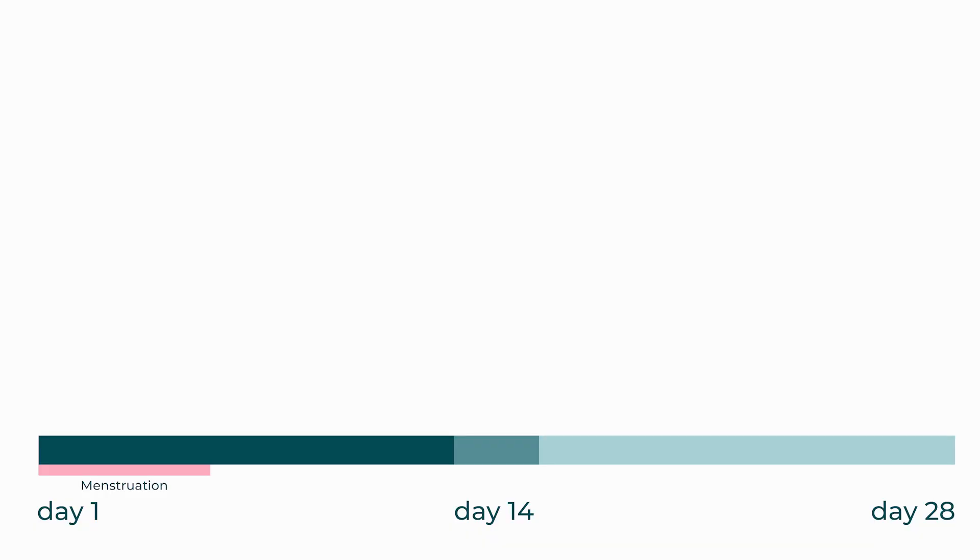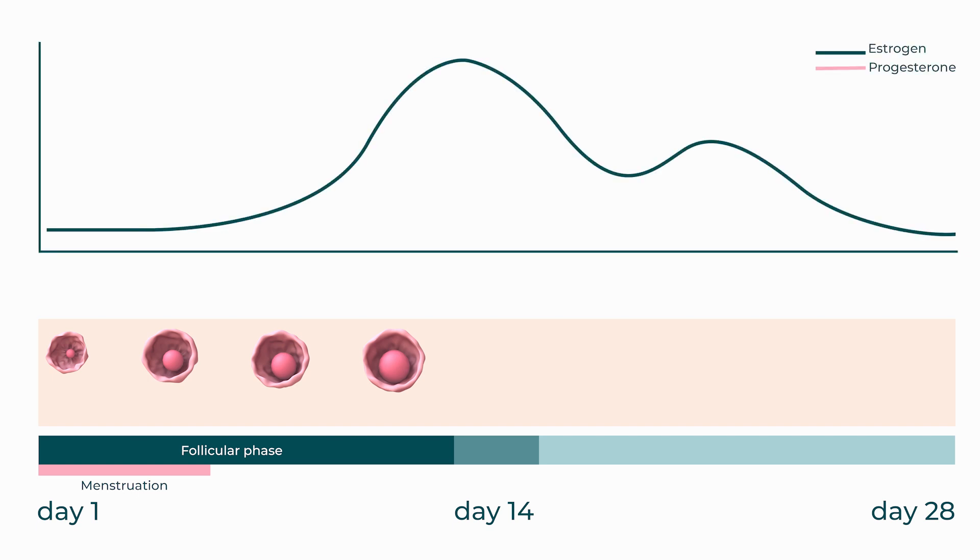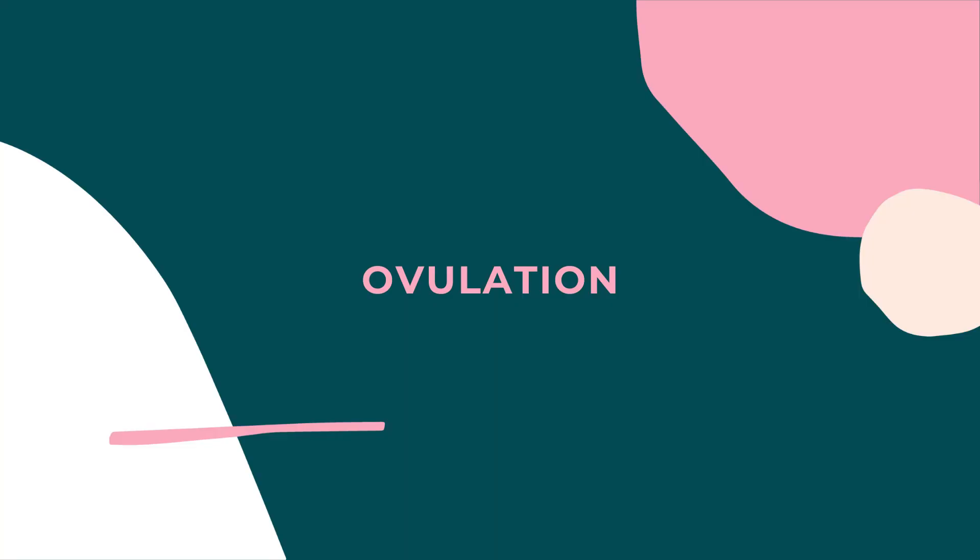Then we move into the follicular phase, which starts after the period bleed ends and lasts until ovulation. This is the time in the first half of the cycle when an egg is developing in the ovary. People say they feel more positive, relaxed, and energetic during this phase due to the increase in estrogen, as well as feeling stronger. The discharge on someone's underwear also changes throughout the menstrual cycle — in this phase it is usually described as sticky, white, creamy, or lotiony. Discharge is really normal and often a sign of a healthy vagina.